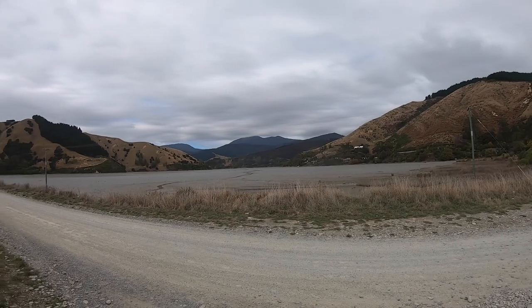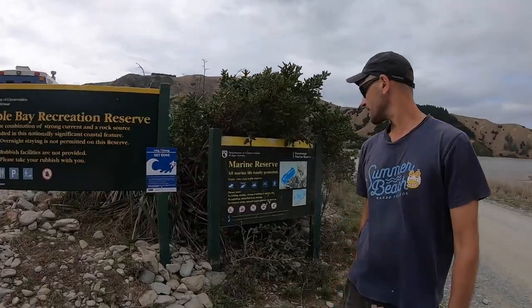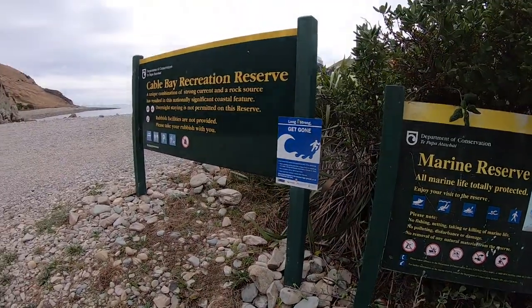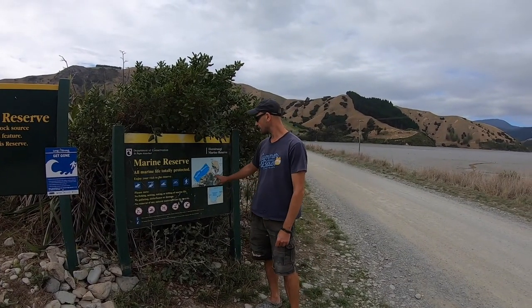Today we came out to Cable Bay near Nelson. It's a really nice area for kayak fishing. At the moment it's low tide, and there's a big estuary on the right-hand side that goes around Tappen Island. There's a marine reserve in this area - if you look out from Cable Bay on the left-hand side there's a marine reserve. You can launch your kayak and fish on the right-hand side, which has been really good for me. There's some good snapper around here, and I've also caught squid in December and blue cod as well.